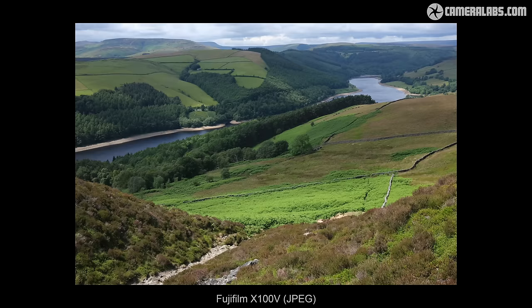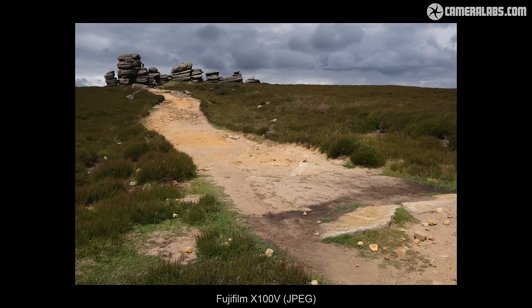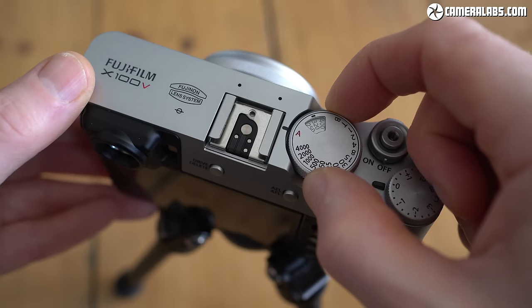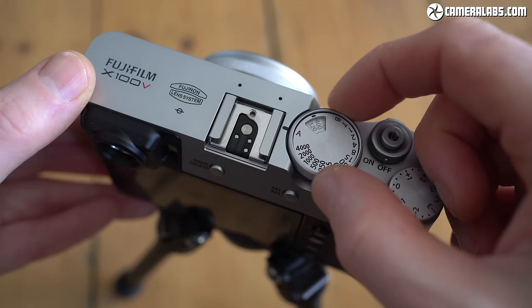This is an often overlooked aspect of any camera, as one may top the tests or have the best specs in its peer group, but if you don't actually enjoy or look forward to using it, you're not going to be getting much use out of it. And while the X100V is substantially larger and heavier than the RX100, it's crucially still small and light enough to be carried with you at all times.